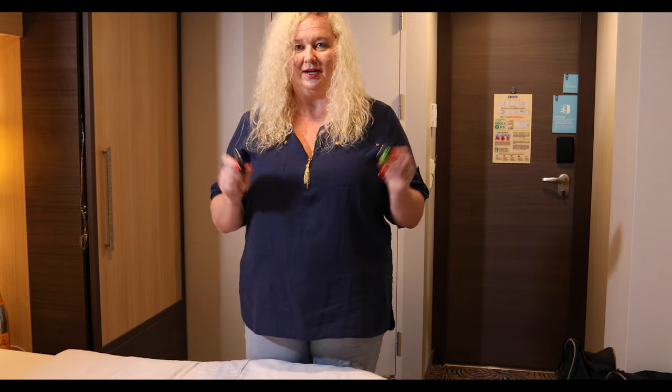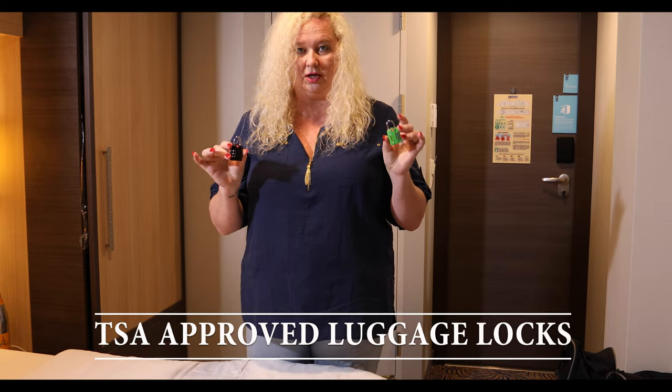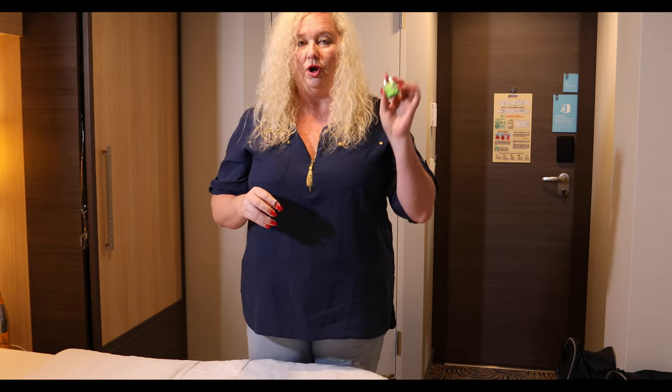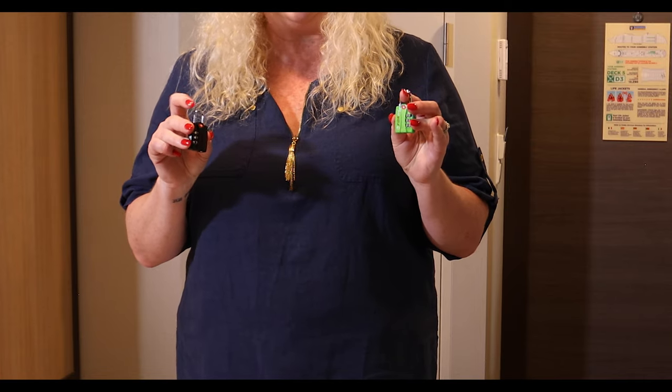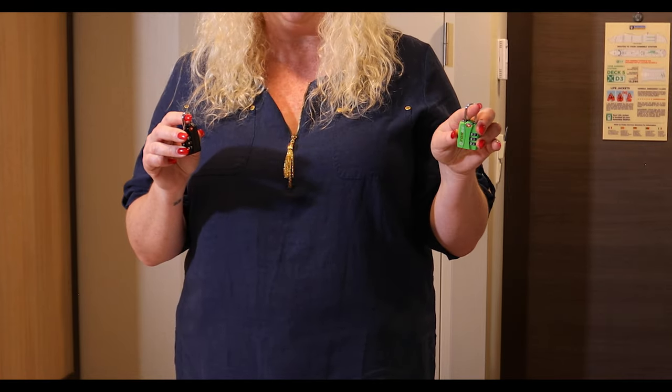Prior to departure, I always like to have locks — for our bags whether we're going on a cruise or catching a plane first. But make sure they are TSA approved. These can be opened by TSA agents without cutting them off, so you still have your locks after they've been checked. They usually put them back into your bag.